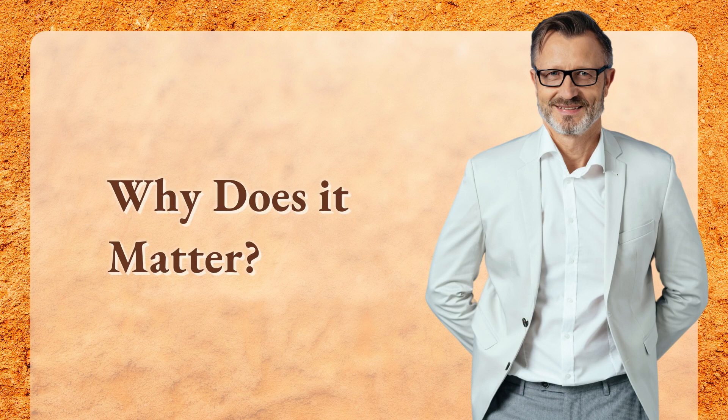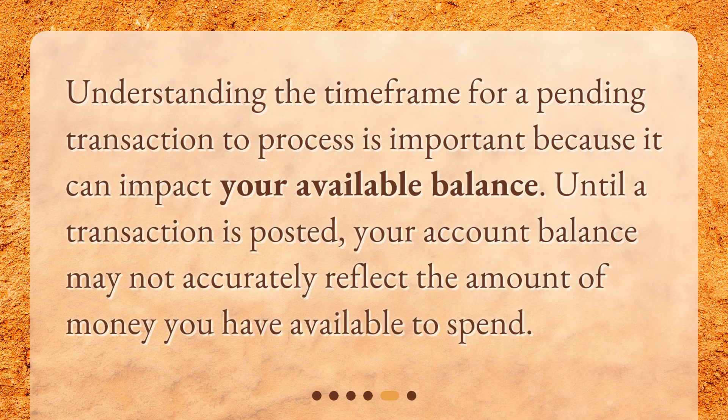Why does it matter? Understanding the time frame for a pending transaction to process is important because it can impact your available balance. Until a transaction is posted, your account balance may not accurately reflect the amount of money you have available to spend.